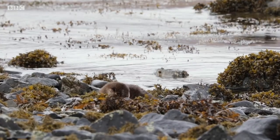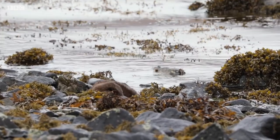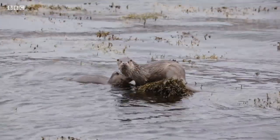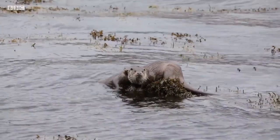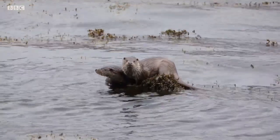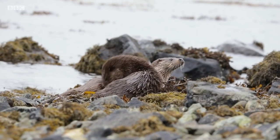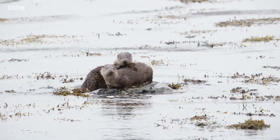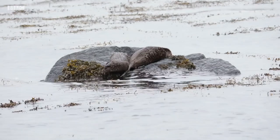Young otters are called pups and are distinguishable by their fuzzier coat. Pups will stay with their mother for over a year, and although they are terrifically sweet, the problem with being an aquatic fluff noodle is in fact the fluff. Young otters have a hard time learning to dive due to the buoyancy created by air trapped in their fluffy coats.